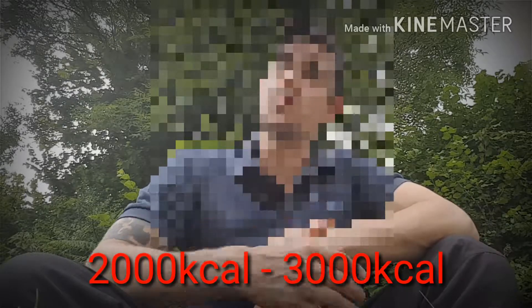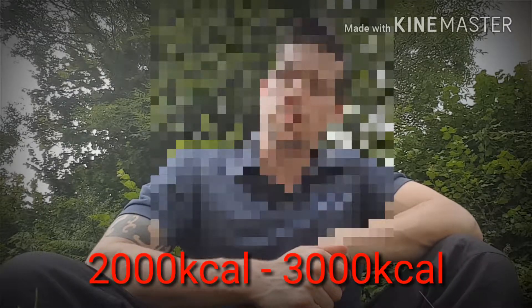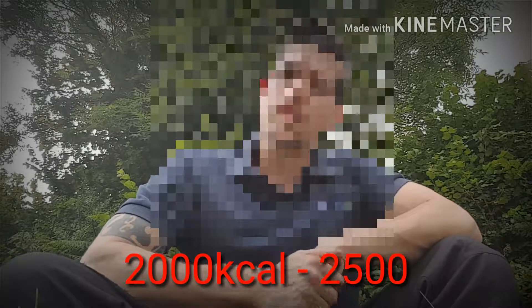If you're a lady training for the military, I would suggest you go for the lower end — around 2,000 to 2,500. Gentlemen, you're looking at 2,500 to 3,000 calories per day.